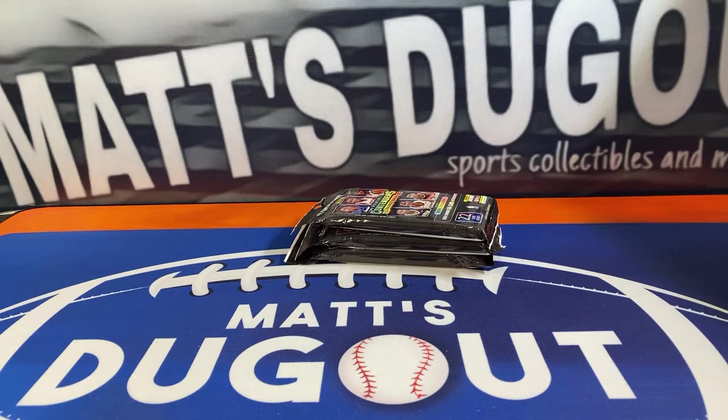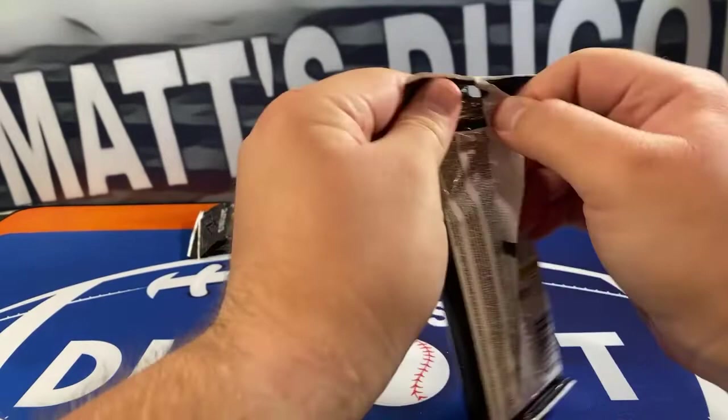Yeah, I've had these for a while, so glad you bought them. See what's in here — curious what's in here. Awesome, man. Thank you, dude — 2019-20 Contenders.